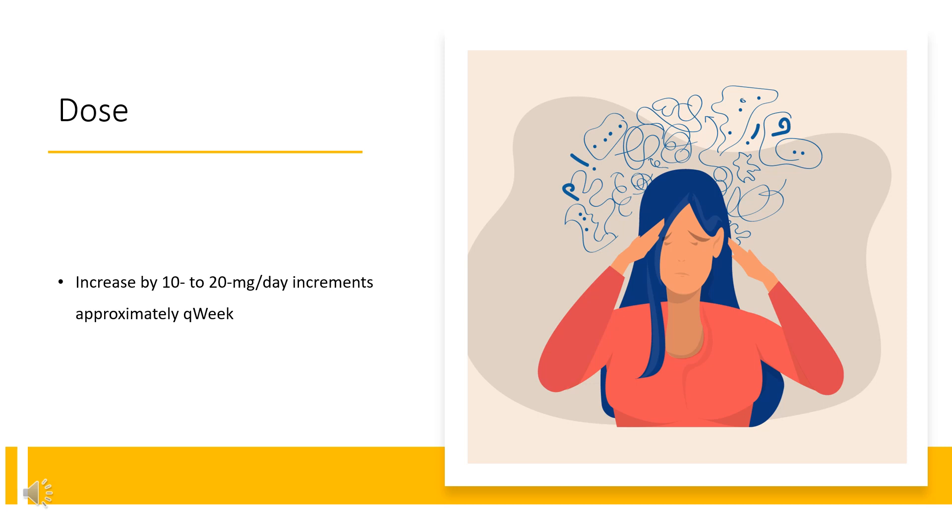Binge Eating Disorder: Indicated for moderate to severe binge eating disorder (BED) in adults. Starting dose: 30 mg per day PO. Then titrate in increments of 20 mg at 1-week intervals to achieve the recommended target dose of 50–70 mg per day. Not to exceed 70 mg per day. Discontinue if BED does not improve.